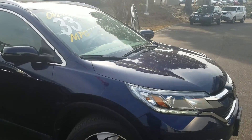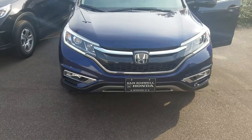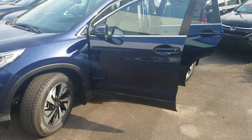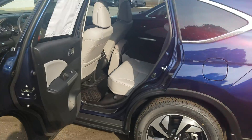You also get free tire rotations and car washes for as long as you own the vehicle. Now I know that you live in the Destin area, so that's not going to really help you too much, but if you are ever in the area you can always stop by and get your free tire rotation and free car wash.